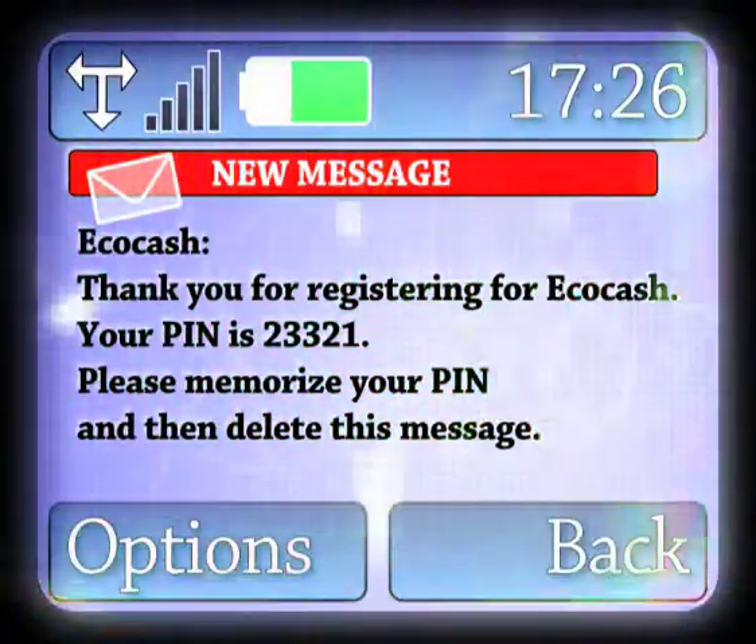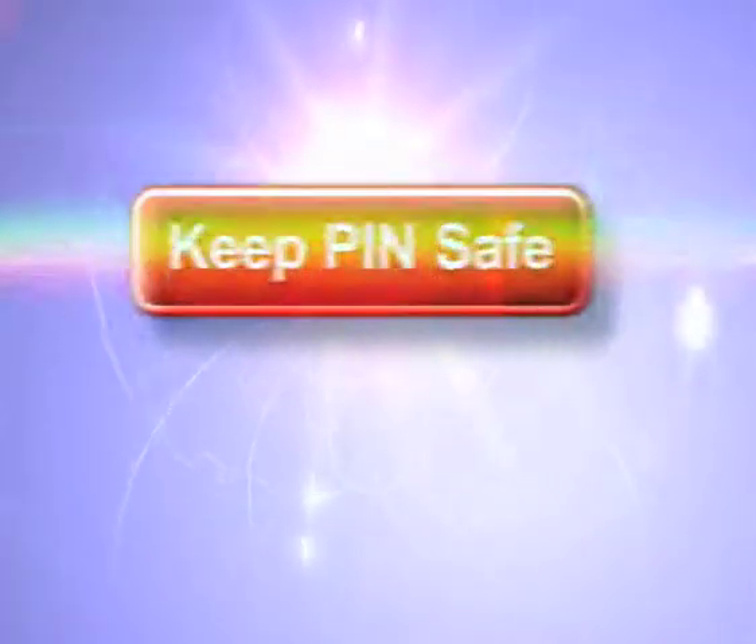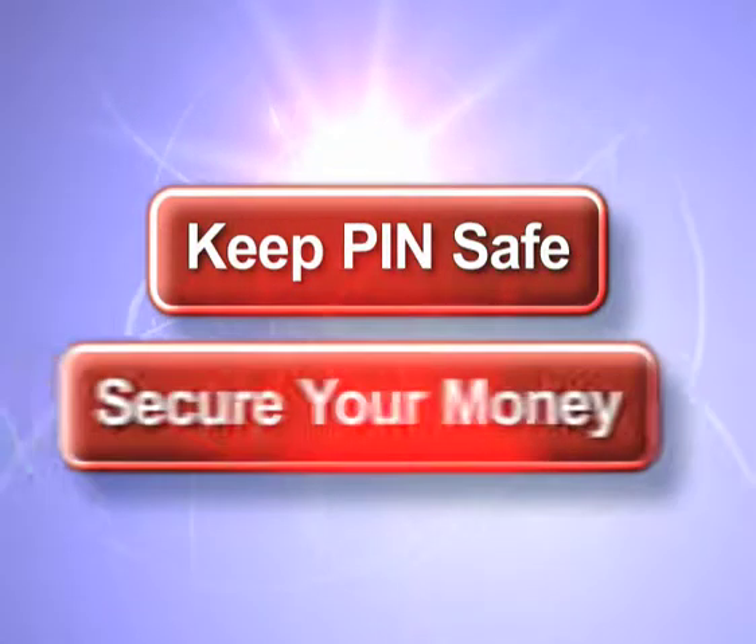You will then receive a text message on your phone with a PIN number, which you can then change to your preferred personal number. This PIN should be kept safe, because it is your private access code to your EcoCash wallet.